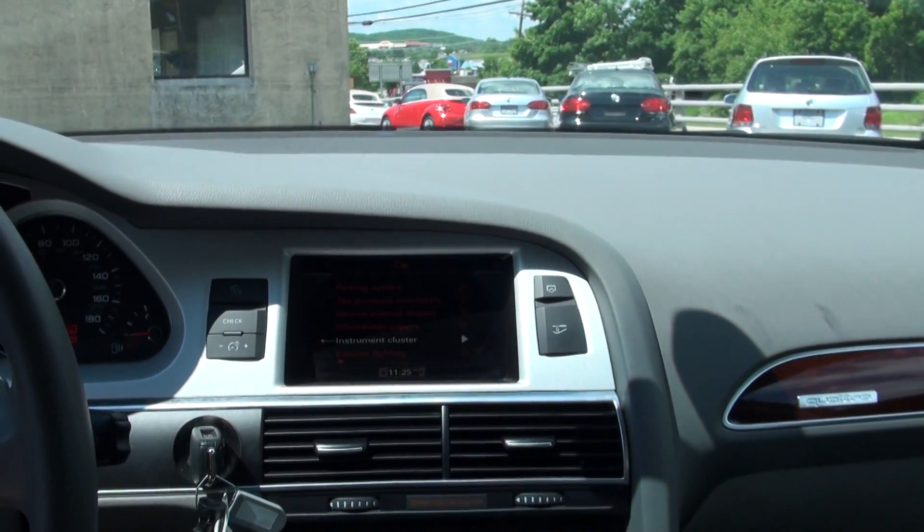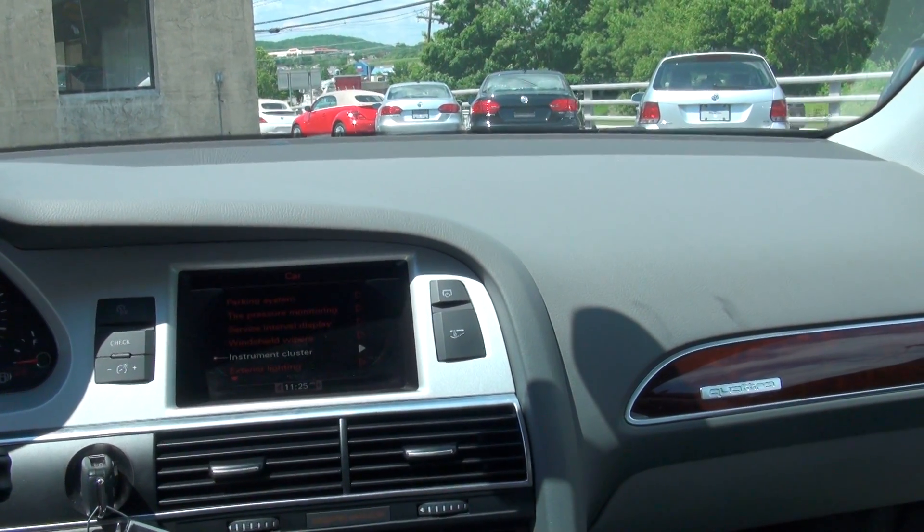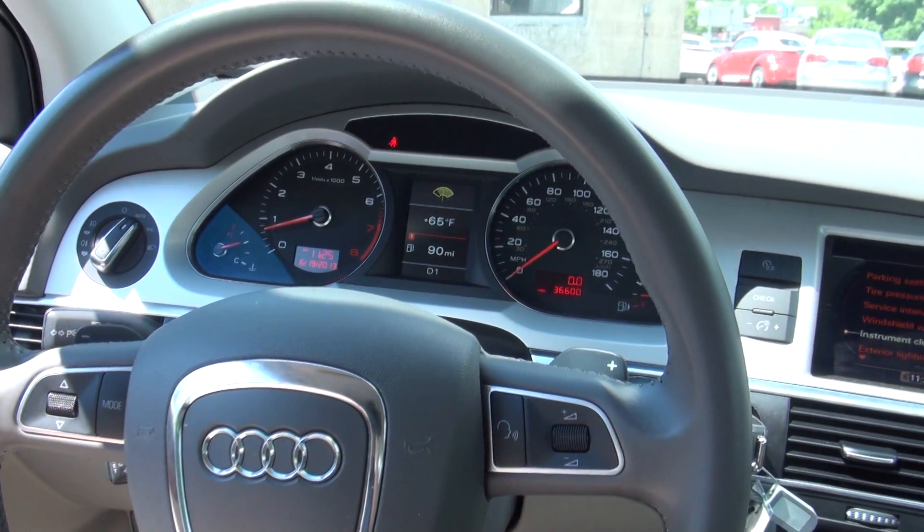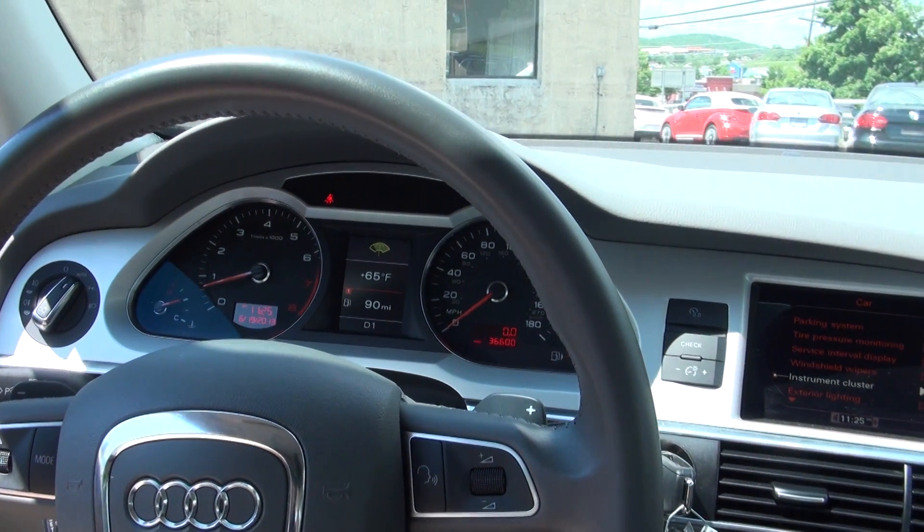We have quite a bit to choose from — I think I've done like five of these today, so quite a bit of stock with the A6s. Come on down to Newton for the best selection.